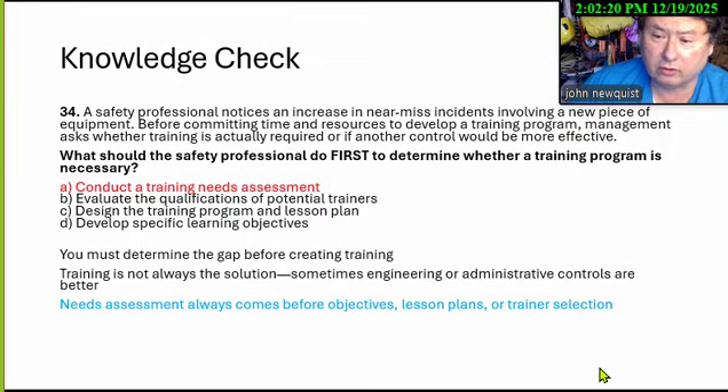We're going to do a training needs assessment. We always do the needs assessment before the objectives, the lesson plan, or training design, because training may not be the solution for these new pieces of equipment. Maybe it's guarding. So we have to search there and take a look at it.